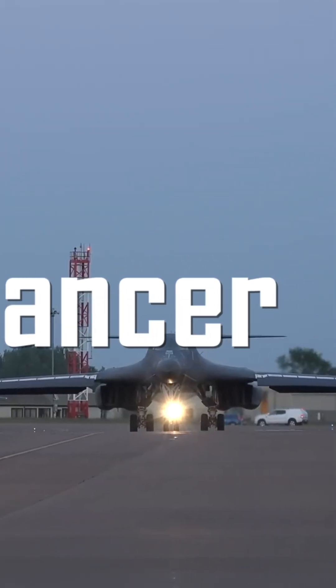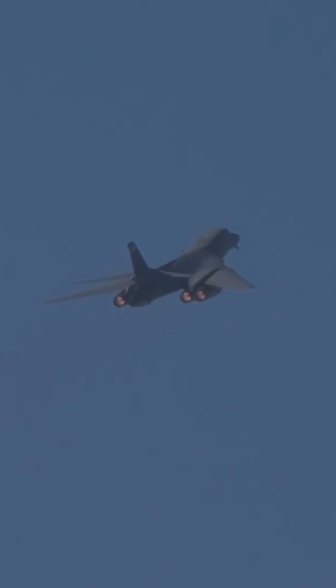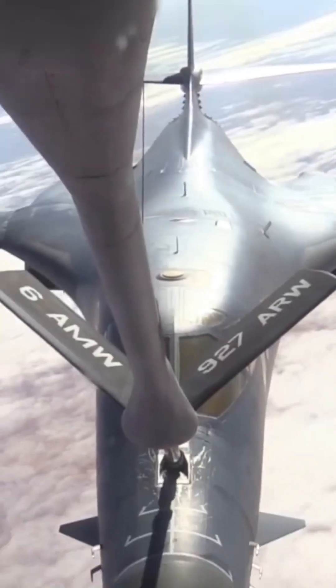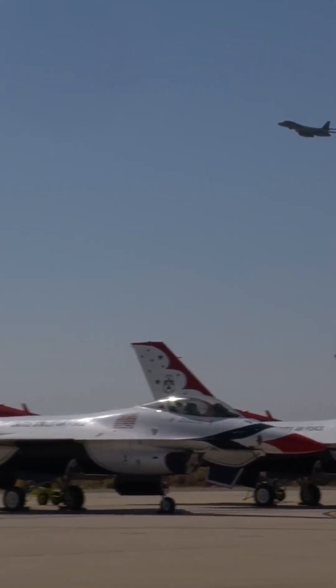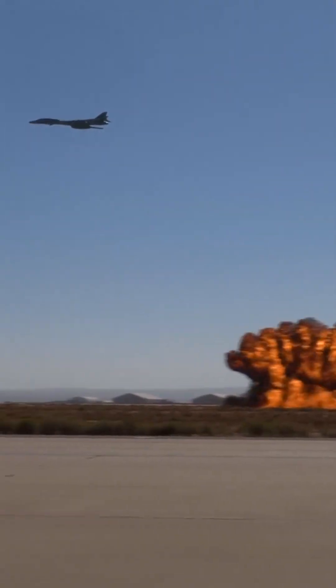The B-1 Lancer isn't just a bomber. It's a massive, agile, and technologically advanced aircraft capable of delivering up to 24 bombs at once. Imagine if a single truck could deliver supplies for an entire supermarket in one trip, except instead of groceries, it's high explosives, and instead of a supermarket, it's enemy fortifications.